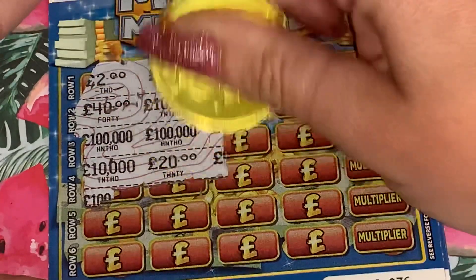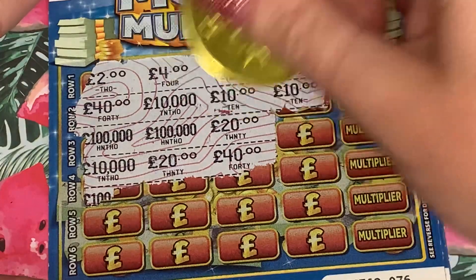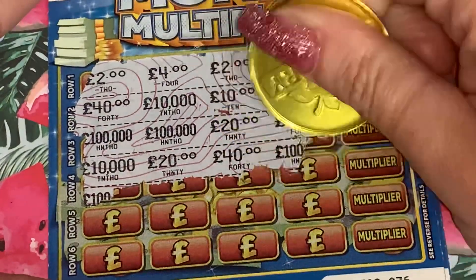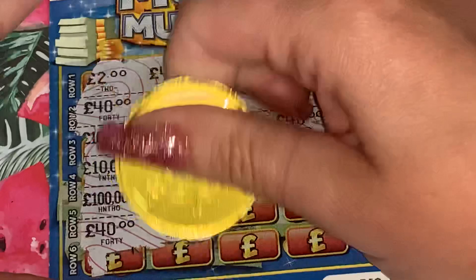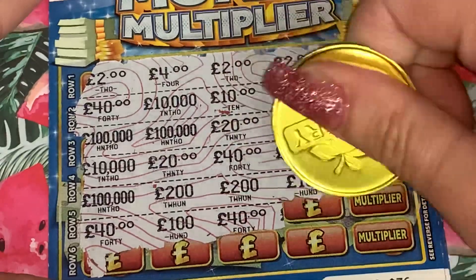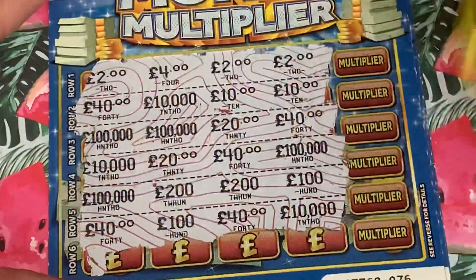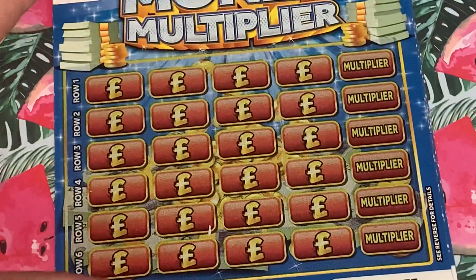Come on, let's see if we can get any more. What have we got there? Two 100,000s - no. Nothing, last two rows. Two 200s - that would be lovely - no. Two 40s - no. So we have got one win, top row, two quid. Okay, next card.